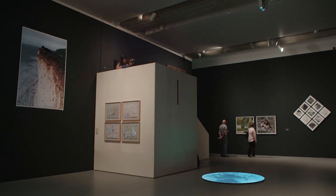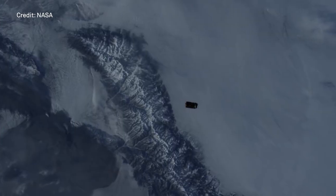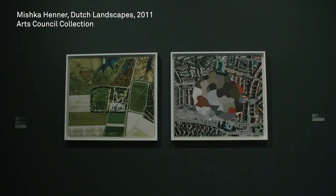When we look up at the sky at night, the brightest lights we'll often see are satellites gathering images which are then relayed back to governments and information agencies. This collection of images is a remarkable resource that the artist Mischke Henne has used, and his series Dutch Landscapes is a really remarkable body of work that shows this.